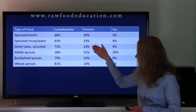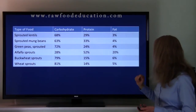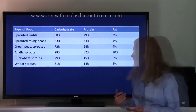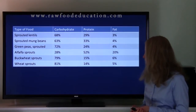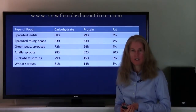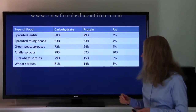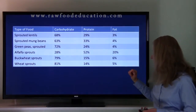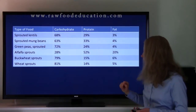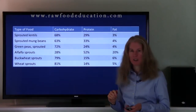Green peas are similar. They have slightly less protein than the other two — 24% of their calories from protein, 4% of the calories from fat, and 72% of the calories from carbohydrate. Alfalfa sprouts are 52% of the calories from protein, 20% of the calories from fat, and 28% of the calories from carbohydrate. Buckwheat sprouts are 15% of the calories from protein, 6% fat, and 79% carbohydrate. And wheat sprouts are very similar at 14% of the calories from protein, 5% fat, and 81% of the calories from carbohydrate.